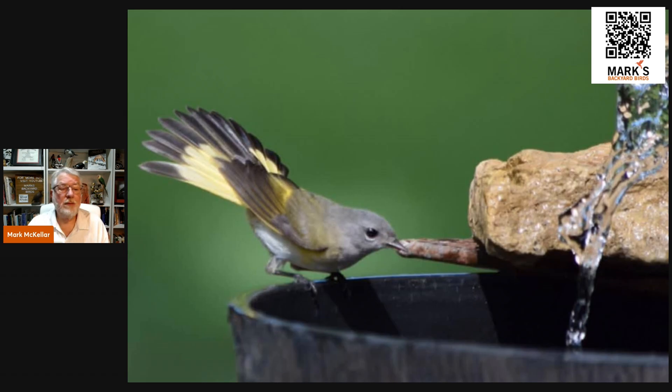You do have to keep these features clean. Especially when you're doing a lot of rocks and water, you're going to get algae growth. The moving water helps that somewhat, but you're going to have to clean those rocks every so often.